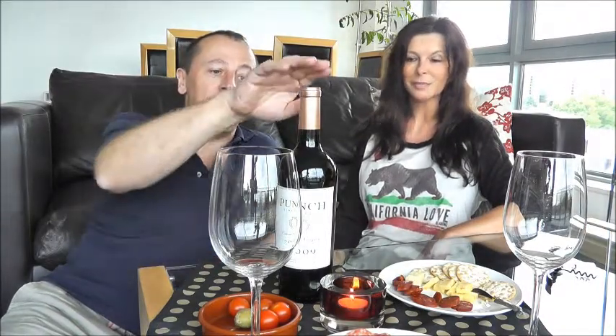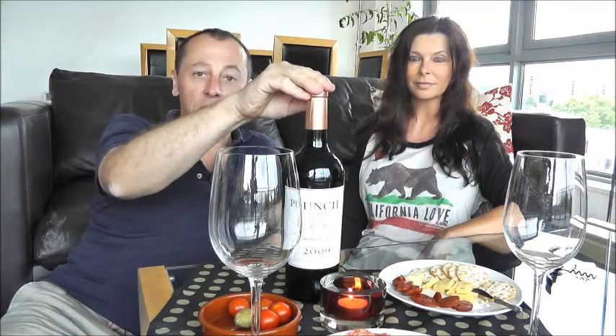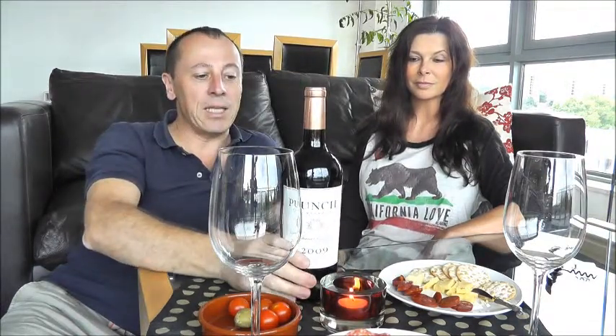Hello and welcome to this week's Wine of the Week from California Fine Wine. I'm Mark and Jody here. This week we are tasting Punch — a beautiful Napa Valley Cabernet Sauvignon produced by insiders for insiders.